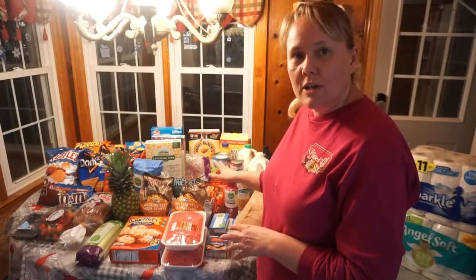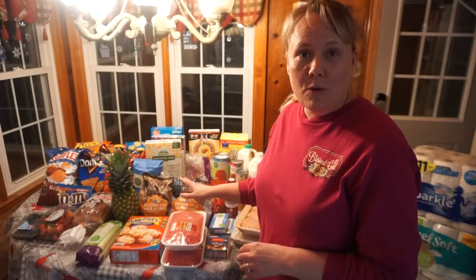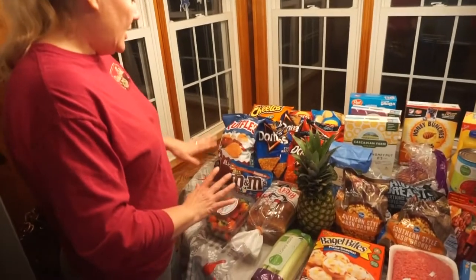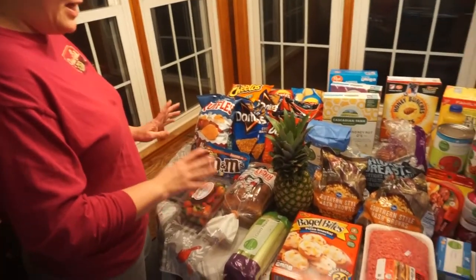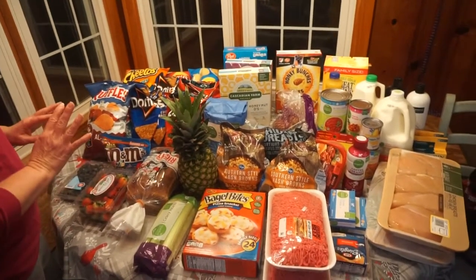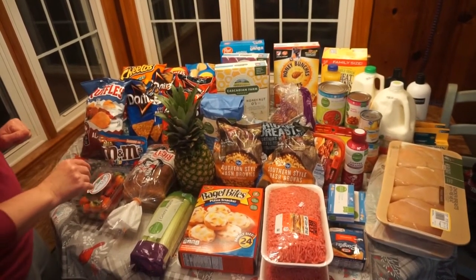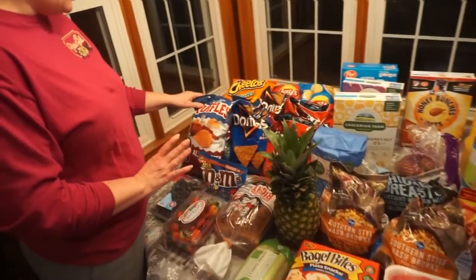Now I'm back with the second part of my haul. Since I had to go to two different places, this is the Kroger portion of my grocery haul because my orders weren't ready at the same time. Kroger this time had some things in my pickup order that weren't quite right, but that's okay — I didn't want to fool with changing it out. We'll start over here with all the chips.